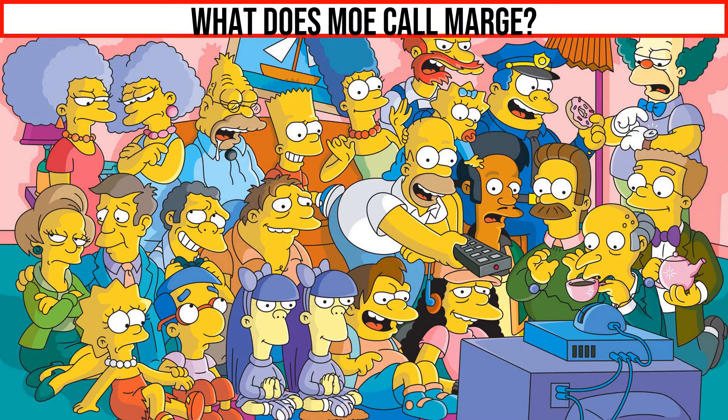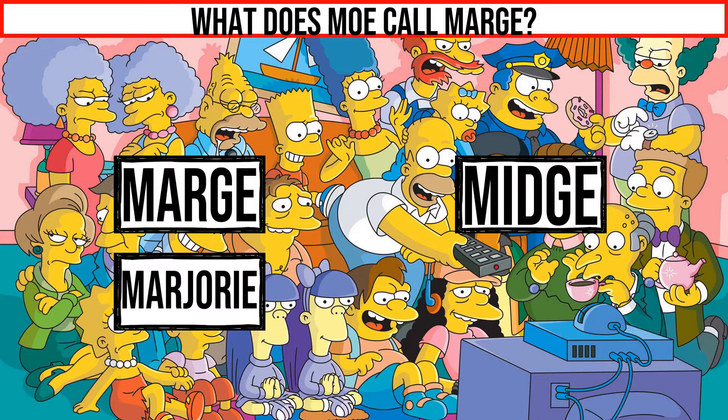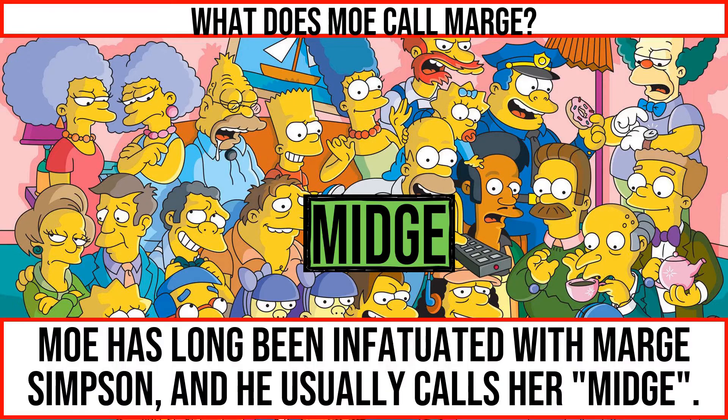What does Moe call Marge? Moe has long been infatuated with Marge Simpson and he usually calls her Midge.